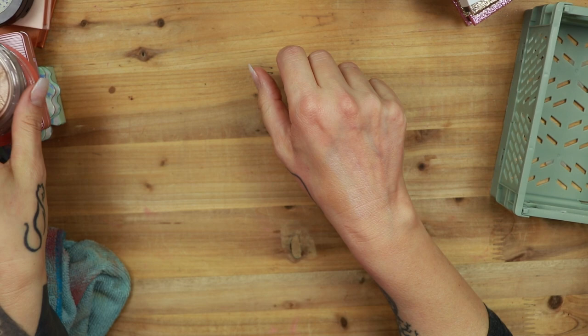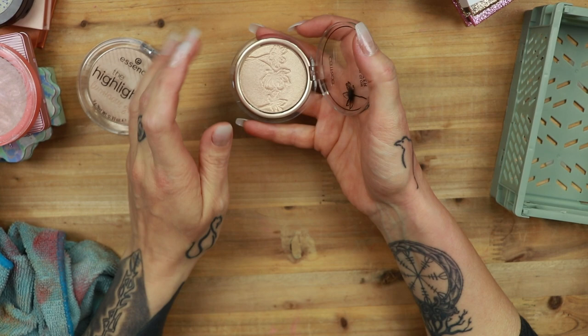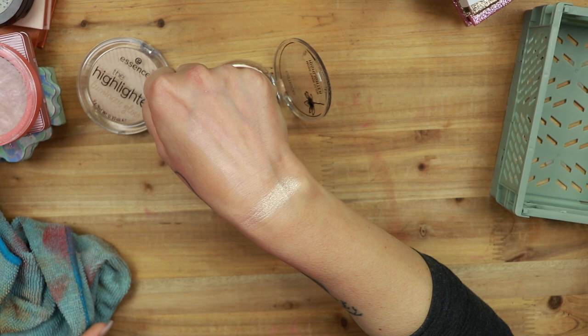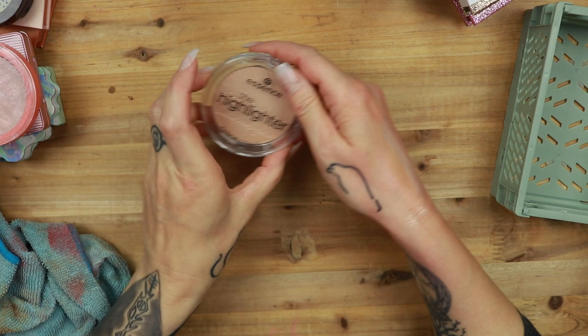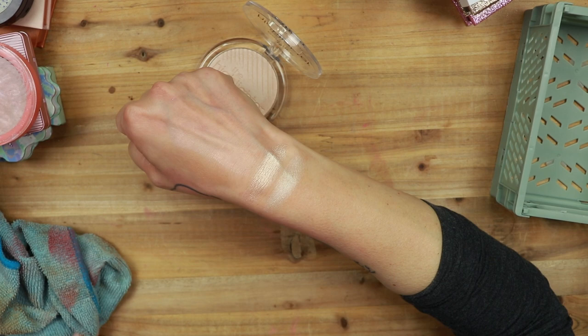Then I have Catrice — this is the shade Beyond Golden Glow. If you like a blinding highlighter formula but want something cheaper, the ones from Catrice are definitely the way to go. Look how blinding that is. It is a tad too icy for me though, for what I like. I am keeping it because I like to have a Catrice option in my collection. Then we have Essence, the highlighter in the shade Mesmerizing — this is a more subtle highlighter. Also very, very pretty, but it's a little bit too light for me. So I'm getting rid of this one.